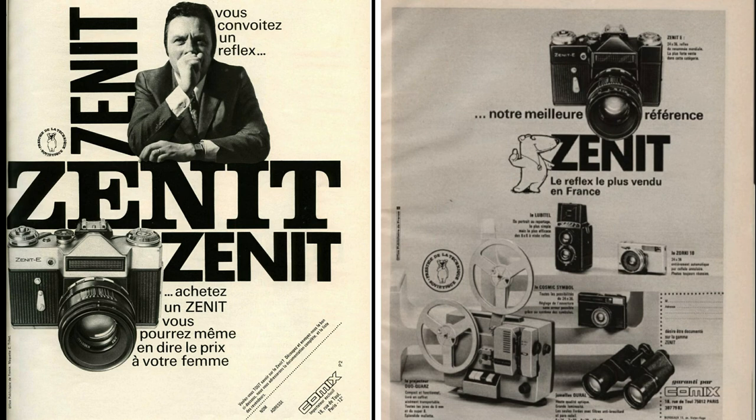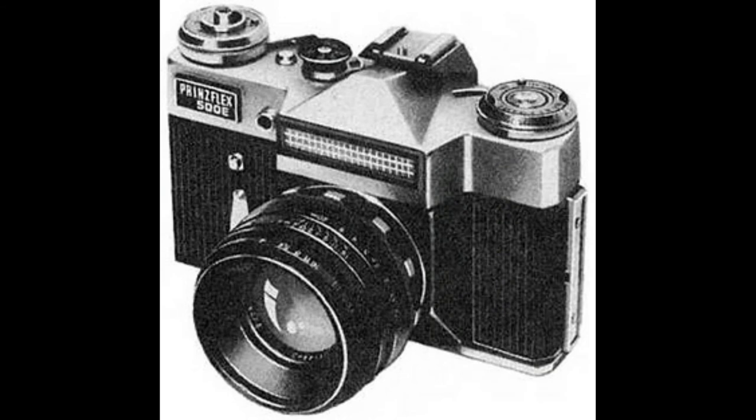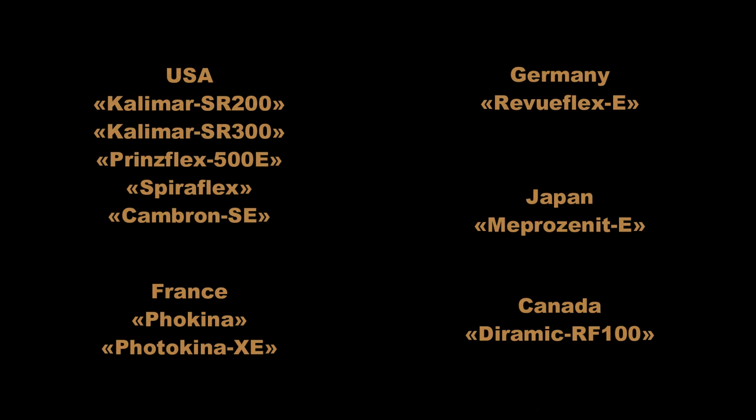Zenit E was exported abroad very actively. It could keep its own name or got a new one depending on the country. In the USA, Zenit E became Kalimar or Princeflex; in Germany, Revuflex. Here is the full list of possible names.